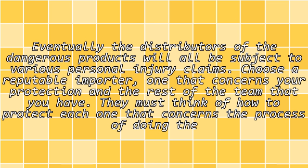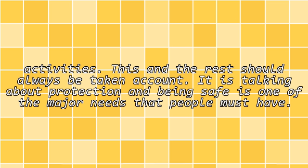Eventually the distributors of the dangerous products will all be subject to various personal injury claims. Choose a reputable importer, one that concerns your protection and the rest of the team that you have. They must think of how to protect each one that concerns the process of doing the activities, and this should always be taken into account.